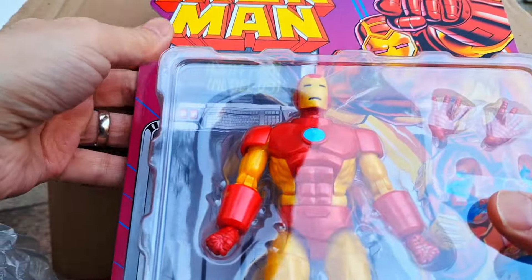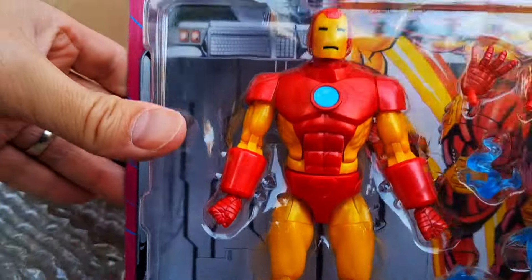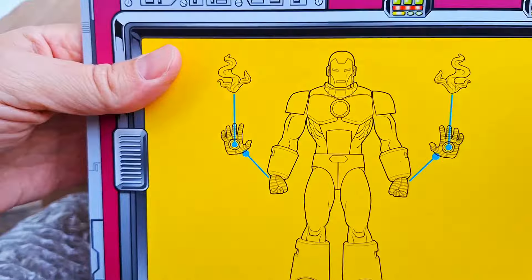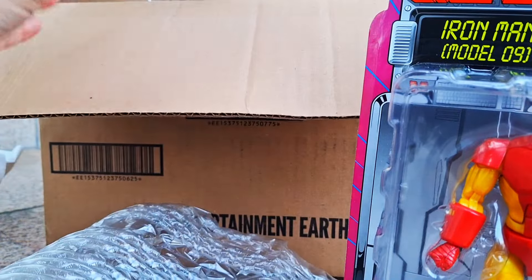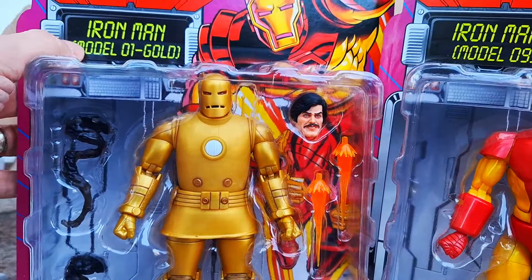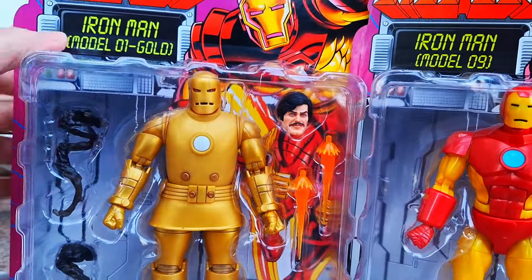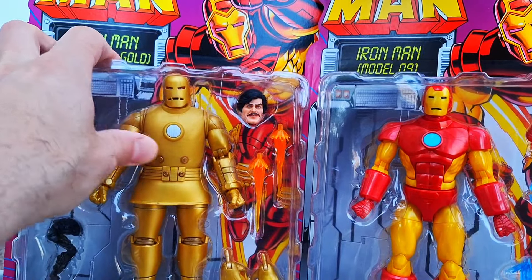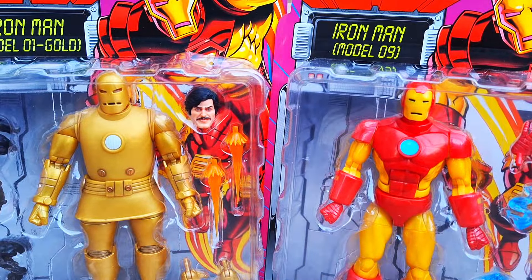The last two items are Marvel Legends. If you know my channel, you know I have a love for Iron Man. These two just came out — Model 9 looked really, really cool and just spoke to me. They're on these kind of vintage retro cards. And speaking of vintage and retro, the Iron Man Model 01 in gold — the gold version, like from Avengers number one — I never did get the silver or gray version that was at Target, but I always thought the gold version was even cooler. Glad I ended up getting this.